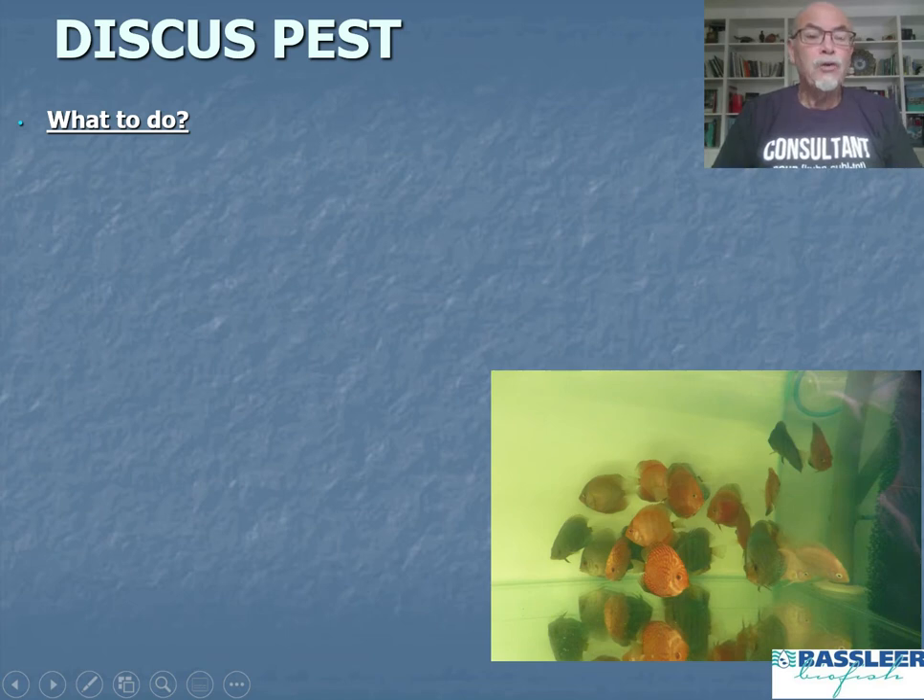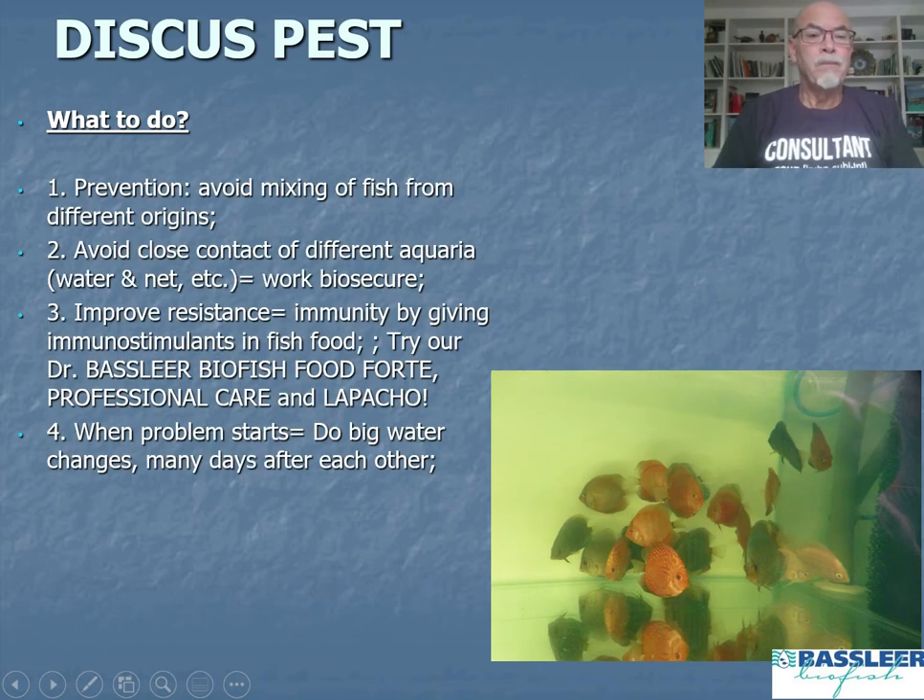So what can you do when dealing with this problem? First, try to prevent it. Avoid mixing fish from different origins or different breeders — keep them separate. Avoid contact between different aquaria, including nets, water, and hoses. Work bio-secure. Improve the resistance of the fish by giving immunostimulants in the fish food, such as Dr. Bassleer Biofish Food Forte, the Professional Care, or the new Lapacho.